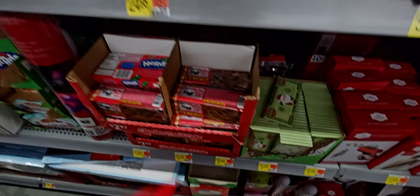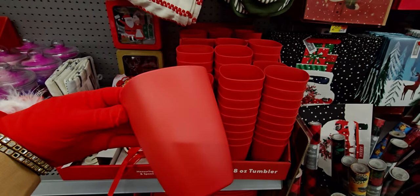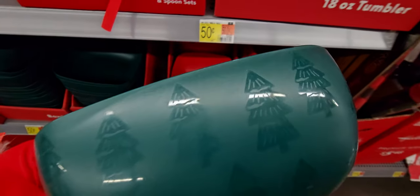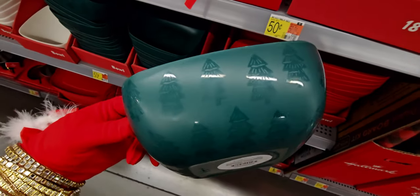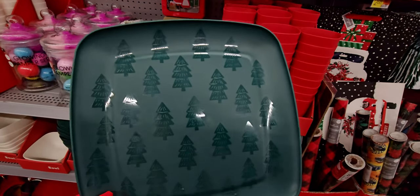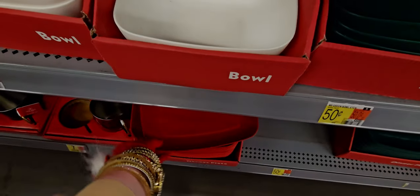Coming down this aisle, they've actually added more Christmas items, like these red tumbler cups — 50 cents each! That's a great deal. They also have square bowls for 50 cents each in different colors, and the green ones have trees on them. Then there are plates with Christmas trees on them, also 50 cents. Super cute — I'm definitely getting some of these. Just the green ones have trees, not the red ones.